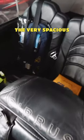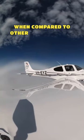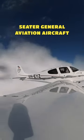The very spacious cabin design with the side stick means it's very comfortable for pilots and passengers alike. It has some of the best performance statistics when compared to other aircraft in its class — better speed, better range, and better payload capabilities than other four-seater general aviation aircraft currently available.